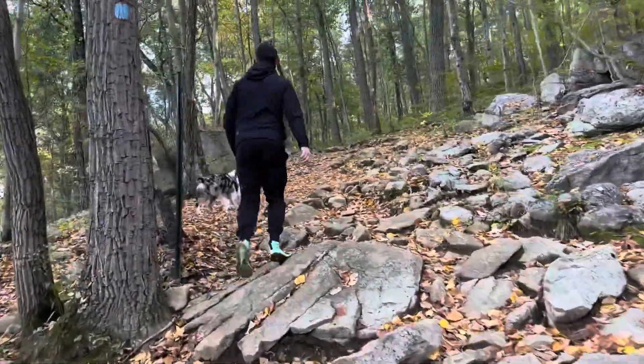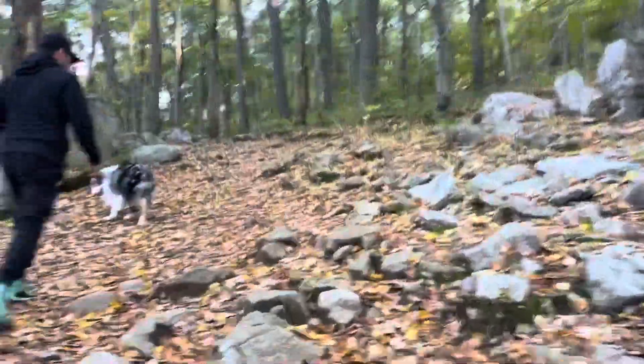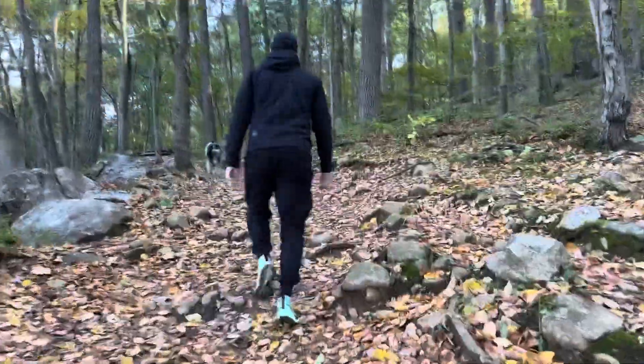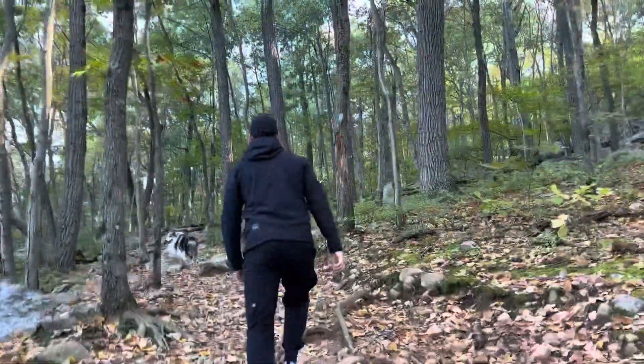So there's a small rock scramble right here, and there's a pretty big one later on. Yeah, it keeps going up and up. I think it's a trickier hike than our other ones.